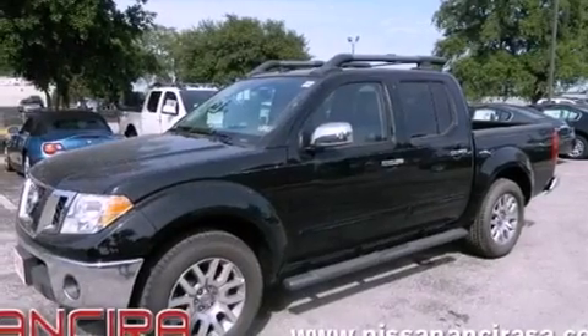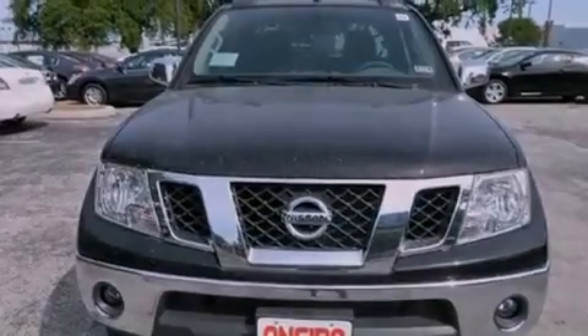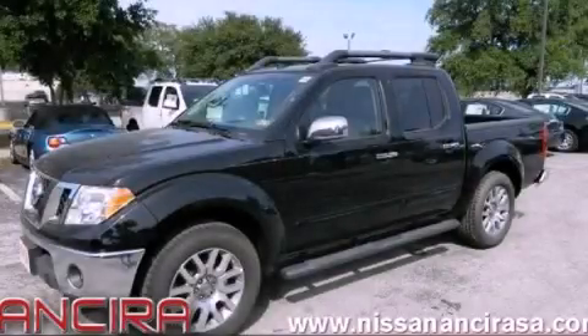The heated seats can warm you up in seconds, keeping you and your passengers comfortable the whole trip. Contact us today and schedule your opportunity to see this automobile in person.